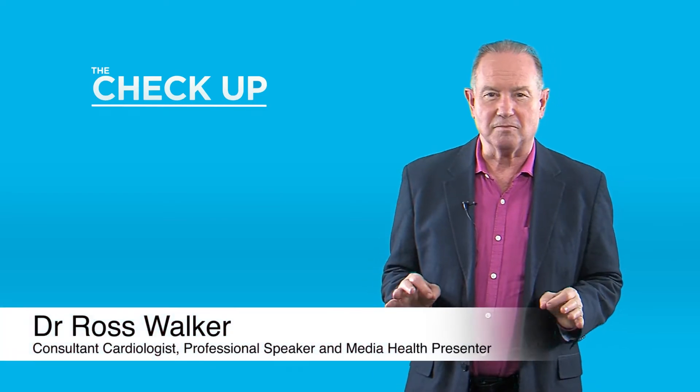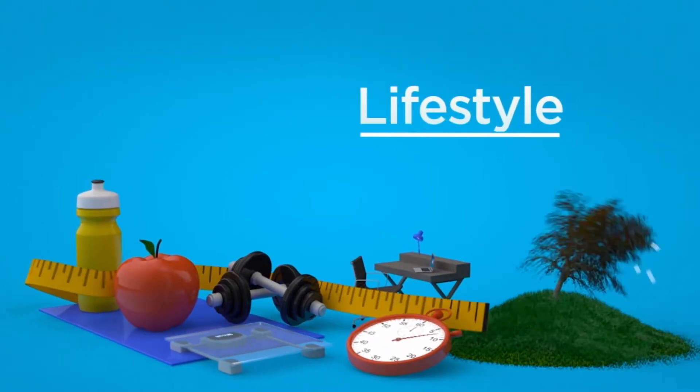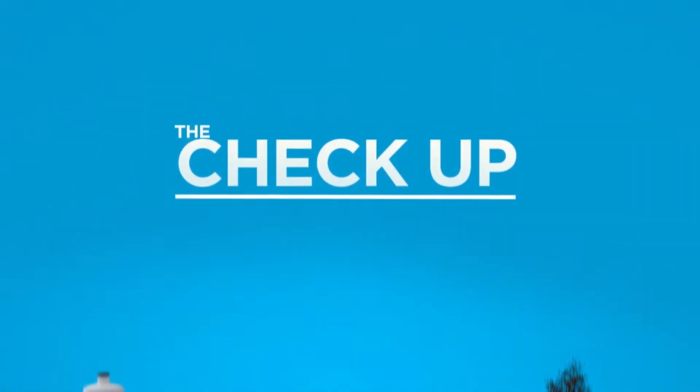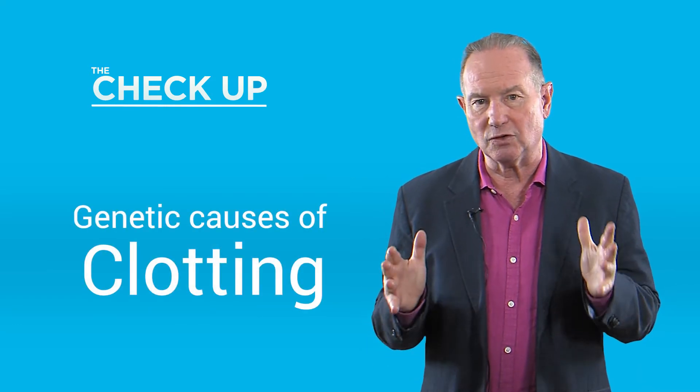Hello, I'm Dr. Ross Walker and welcome to The Check-Up. I'd like to talk today about the genetic causes of clotting.